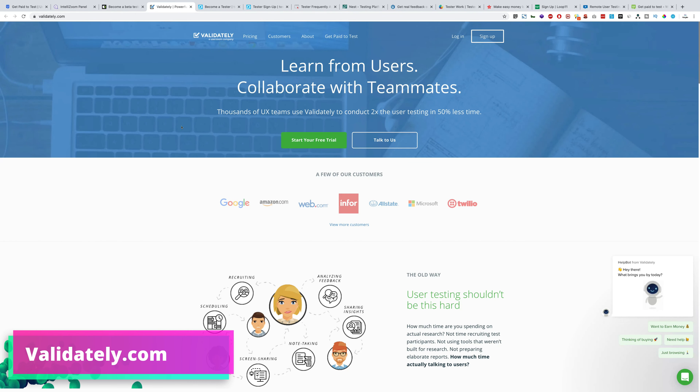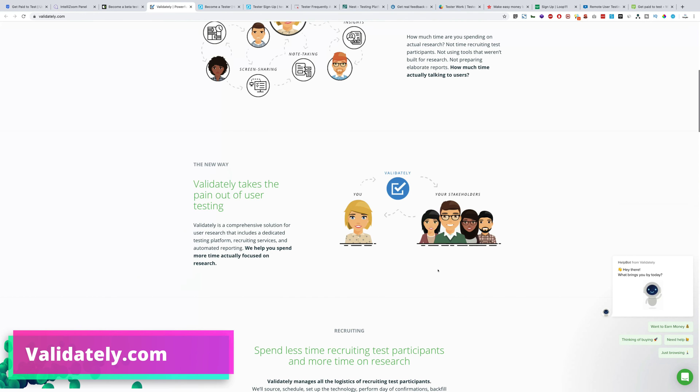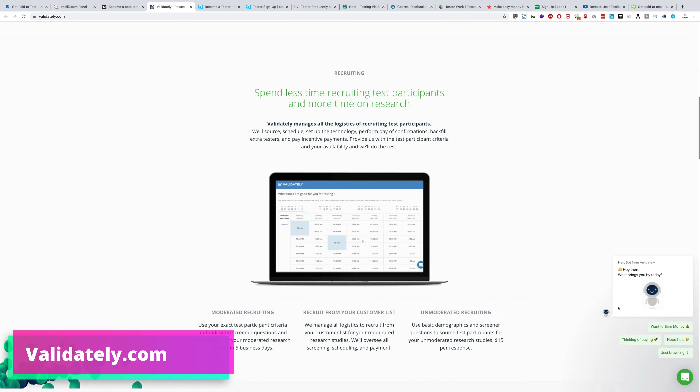Next we have validly.com — these guys are similar as well. Just click 'Sign up' and choose 'I want to earn money testing' rather than the research software option. Then put in all your information correctly, create an account, and start earning.